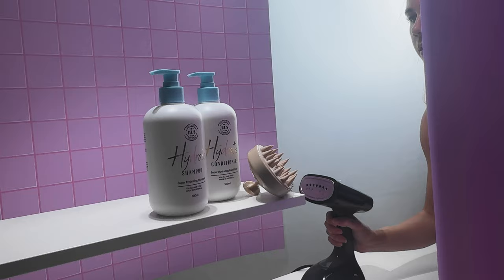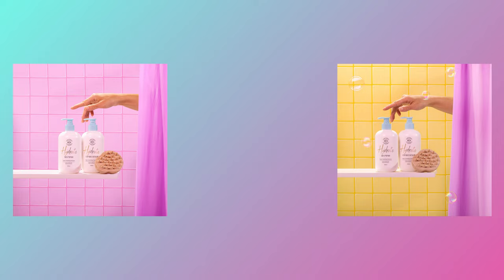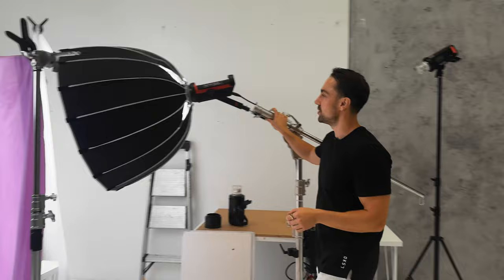In this video we're going to show you what it looks like to execute a simple photo and video product shoot that results in two styled product images and one social media video. We're going to show you the set design, lighting for both photo and video, and the gear we use to get results like these.